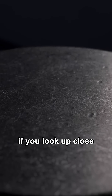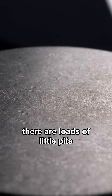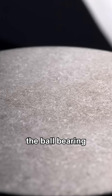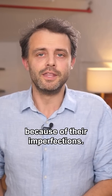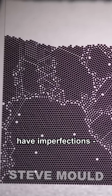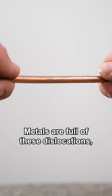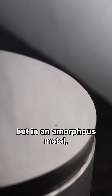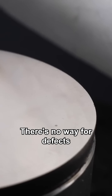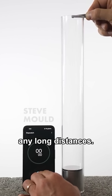If you look up close at this normal metal, there are loads of little pits from where the ball bearing has struck it and left a dent. Normal metals can be deformed because of their imperfections — crystalline substances have imperfections like vacancies and dislocations. Metals are full of these dislocations, but in an amorphous metal the atoms are arranged randomly, so there's no way for defects to travel around over any long distances.